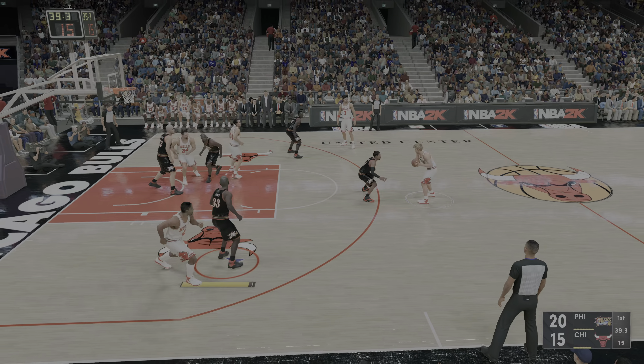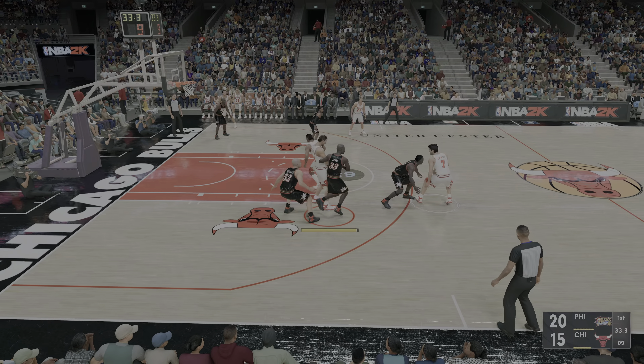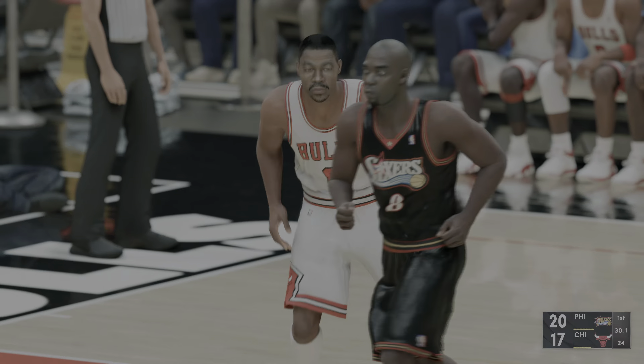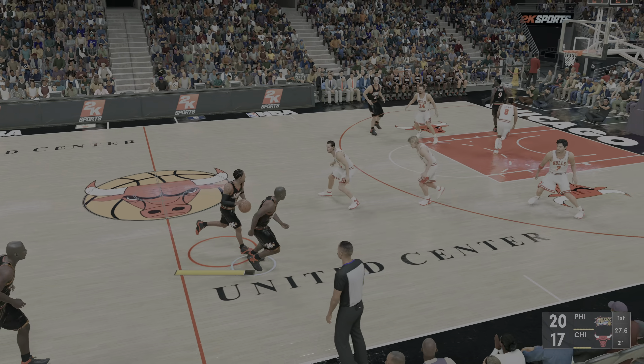Kukoc kicks to Kerr, pass to Simpkins. Some nice ball movement here by Chicago. Down low, and that one is stuck right through. What you love about Kukoc — the versatility on offense and the terrific court vision.